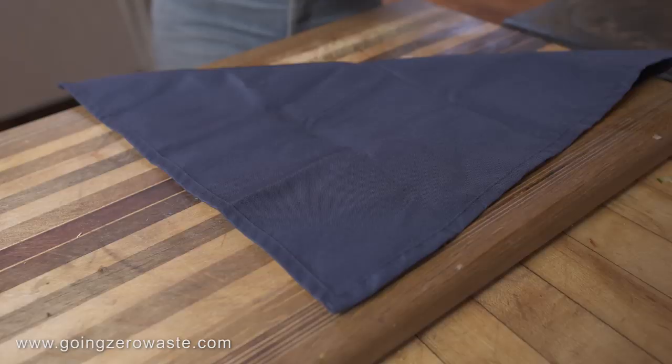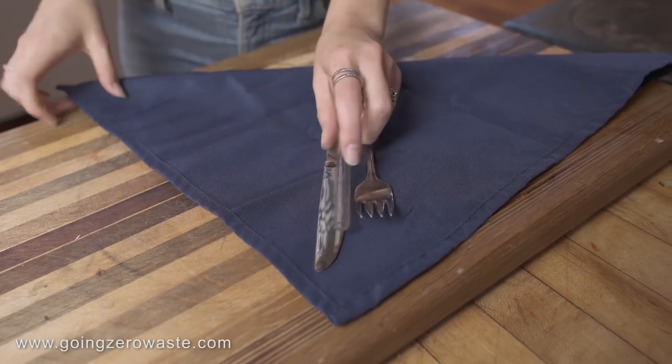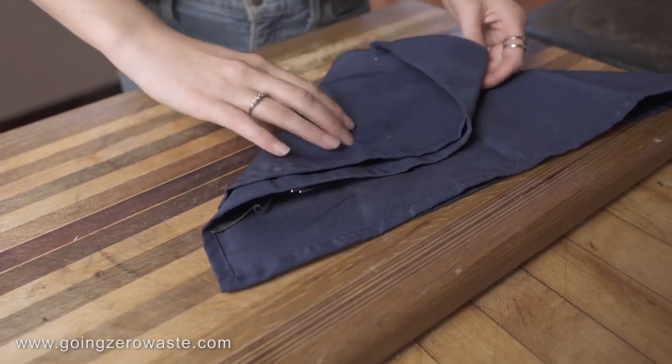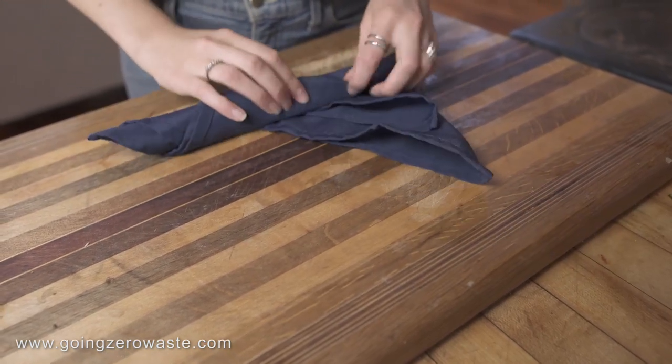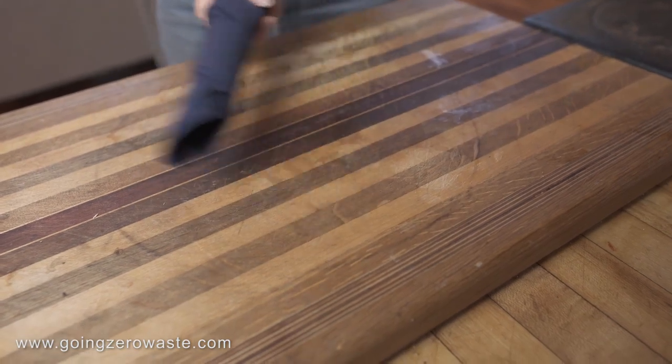Cutlery. Sometimes, especially if I'm going to a barbecue or a friend's house, I will just wrap up some cutlery from my silverware drawer in a cloth napkin and throw that in my bag. That way if I'm out and want to go to a food truck or anything like that, I can avoid the single use plastic forks and knives.